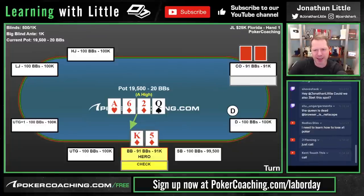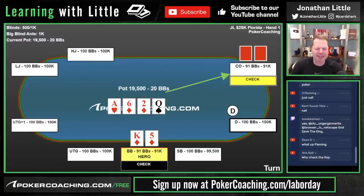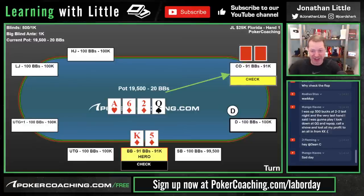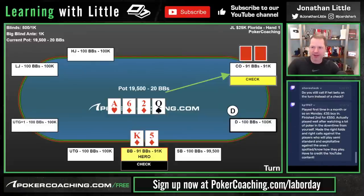Turn is a Queen. I check again, opponent checks. When it goes check-check on the turn, I start to think the opponent either has a lot of hands like a Queen — maybe they bet hands like Queen-Jack to try to bluff me off unpaired hands — or maybe they have some marginal-ish Ace. I'd presume a hand like Ace-Jack or Ace-10 would probably keep betting the turn. I typically think the opponent either has just nothing, or they have a Queen a lot of the time. You never want to lead on the flop on boards that are good for your opponent's range, and Ace-high boards are always good for the initial raiser's range.